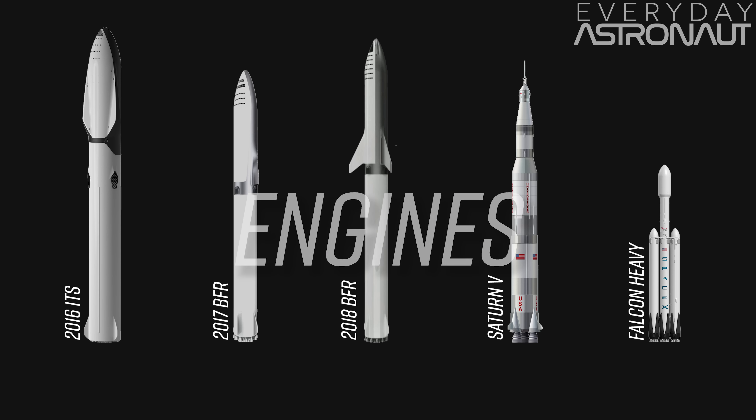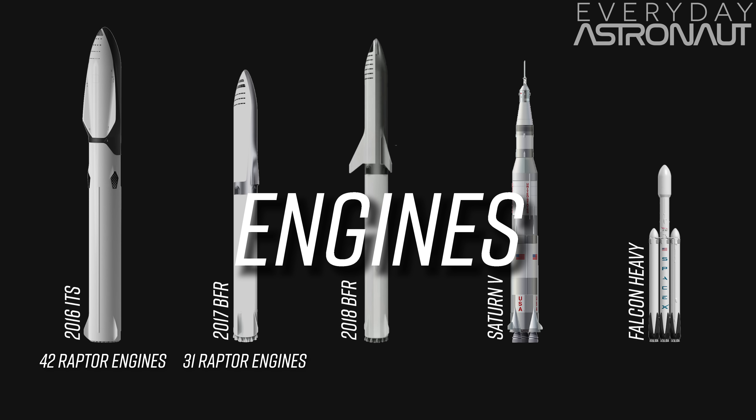One thing we don't know too much more about is how many engines will be on the booster. In 2016 it had 42 Raptor engines, then when it shrank down last year it ended up with 31 engines. Since the diameter is the same, I'm guessing it will still have 31 Raptor engines. That's quite a few more than the Saturn V, which had five F-1 engines, but not that much more than the Falcon Heavy, which has 27 Merlin engines.